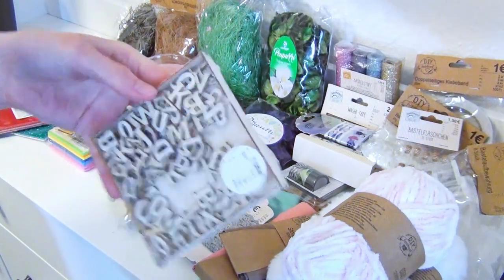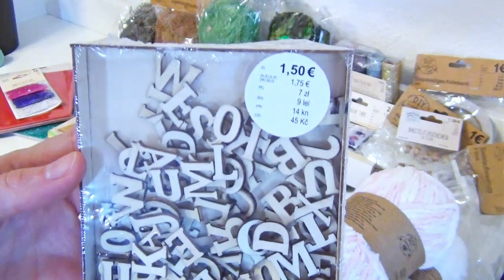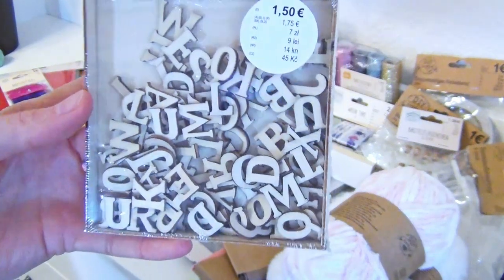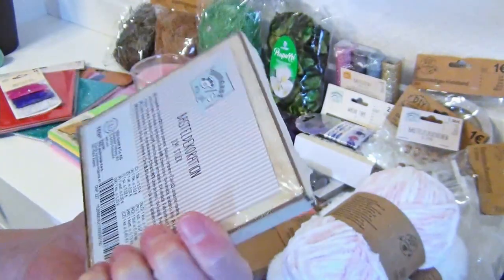I personally think that you can always use some wooden letters everywhere. I also like the tiny wooden box they come in — it is like a canvas or a picture frame that I can use for a craft as well.